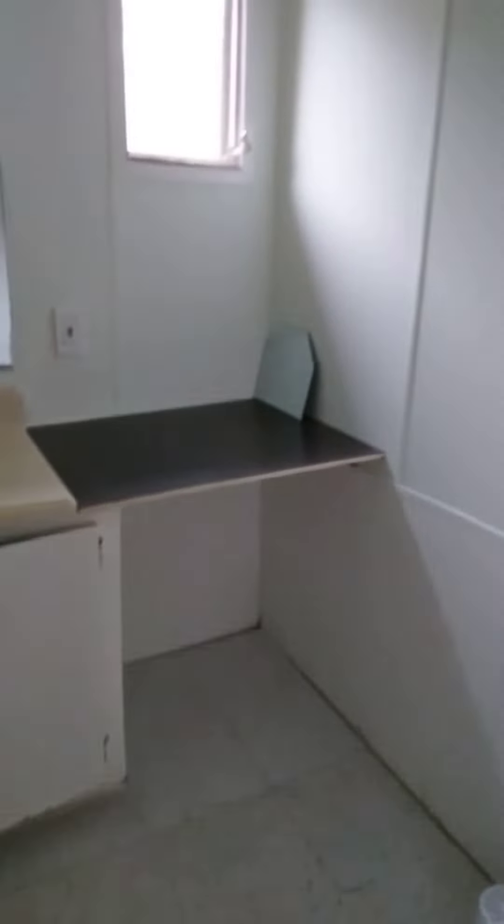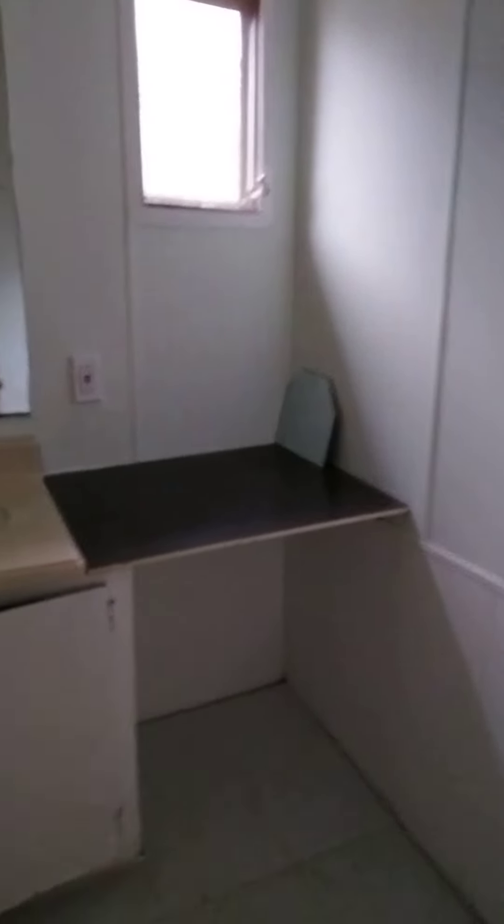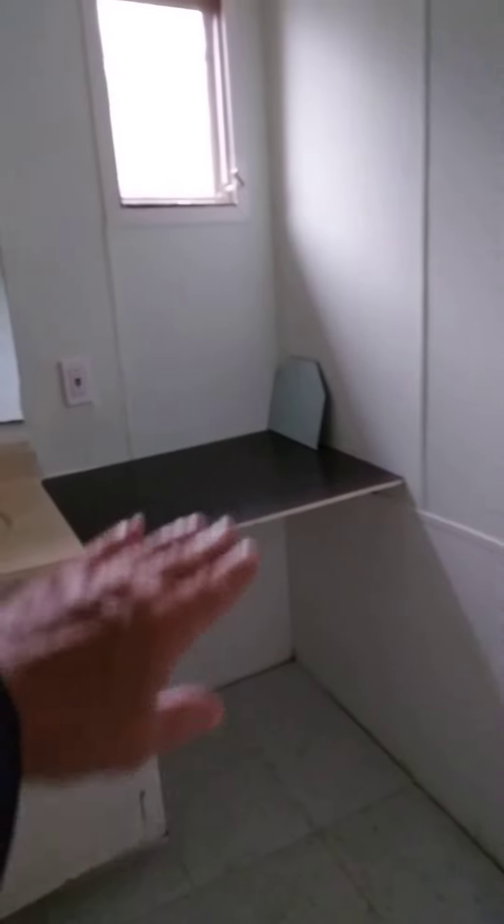Bathroom. I got a nice shower and tub. This is the bathroom here with a bath in it. That could be a vanity right there if it was leveled out a little more. It's cute.